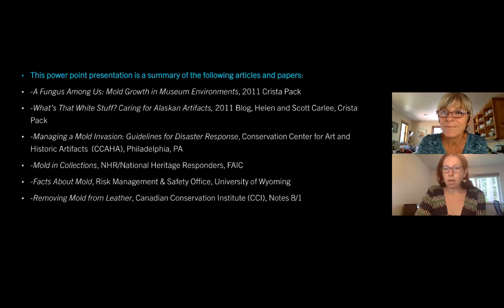We have a question about staining: mold can often leave stains — is there a way to reduce those stains? It will depend on the material. I'm an objects conservator, so if you had a stain on leather or wood, I would be able to tell you what to do for that. But if it's on paper, you'd need to talk to a paper conservator. I would recommend that if there's any staining on the material, you contact the conservator whose specialty that material is.